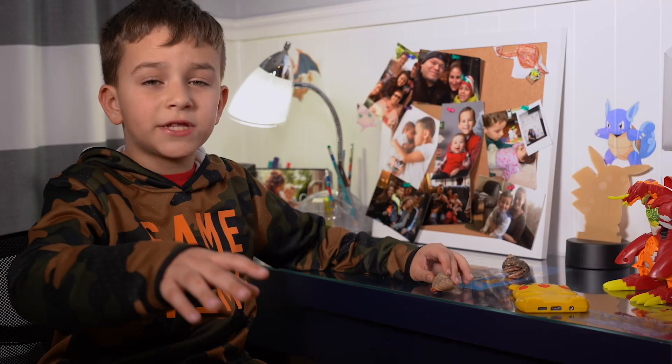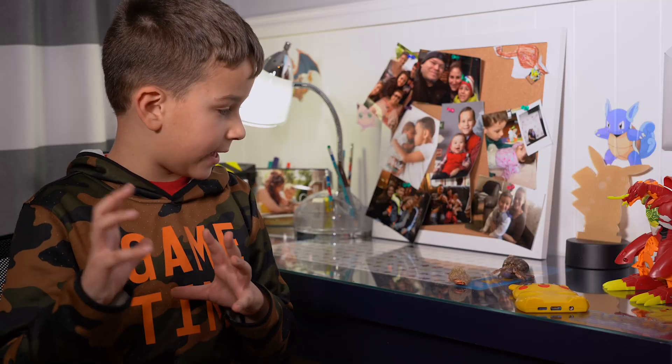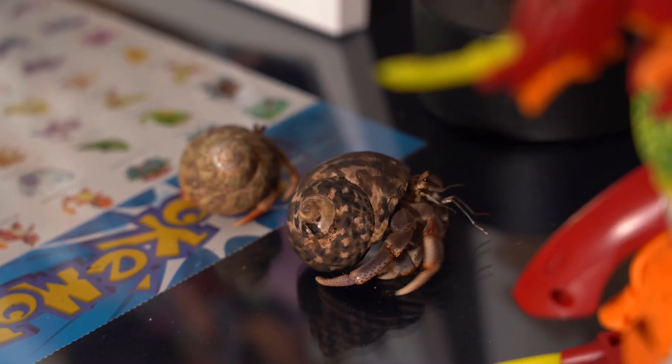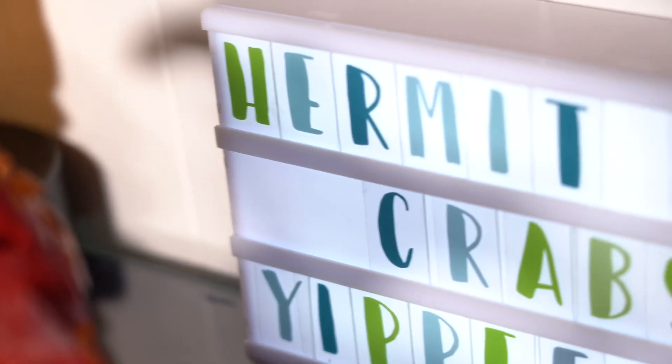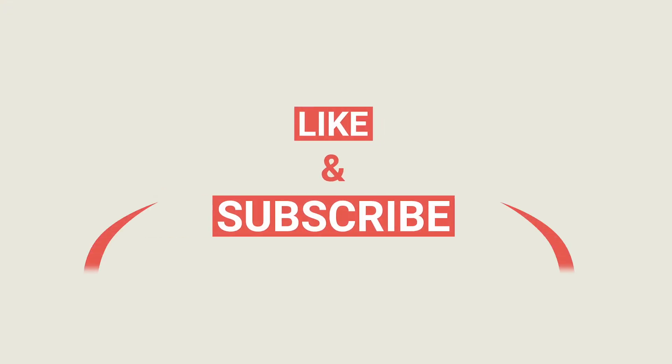I hope you enjoyed the video. I hope you subscribe down below. Okay, bye-bye.